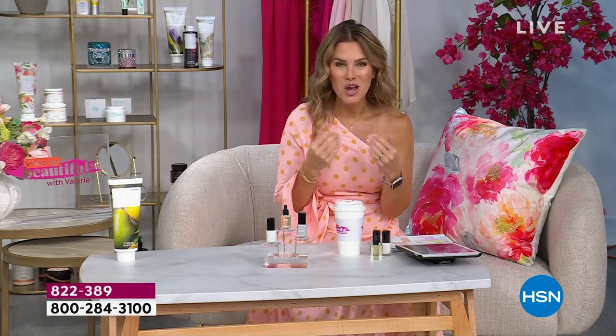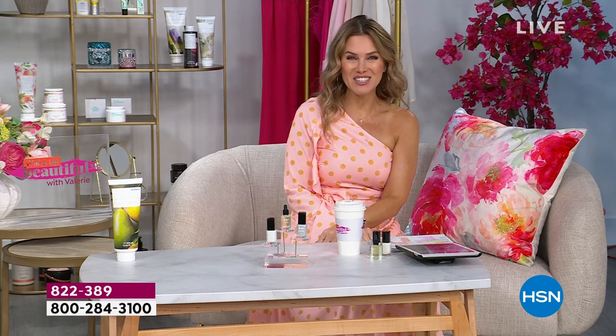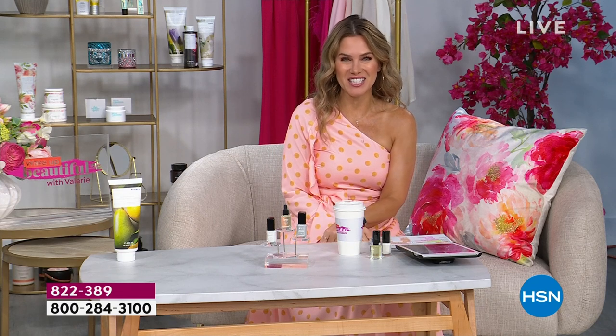Beautiful nails and beautiful skin. Let's talk about a beautiful complexion. We're talking a brand new exclusive launch coming to us from Doll 10. We're going to get you all dolled up in 10 — maybe even 10 seconds — with our brand new skin tint. Let's take a look at our today's special.